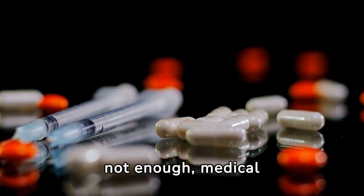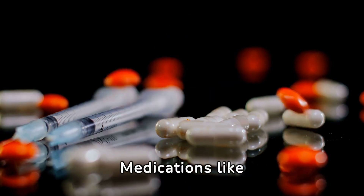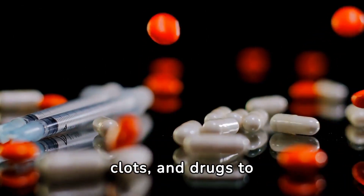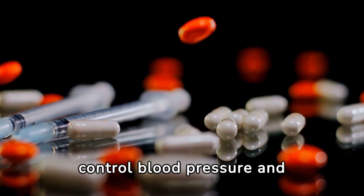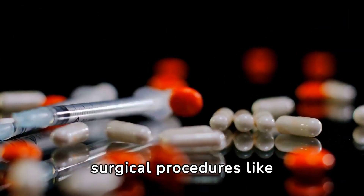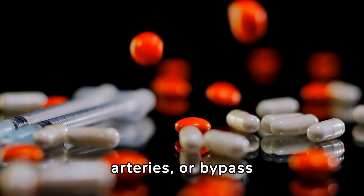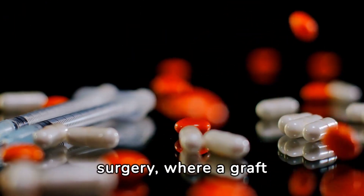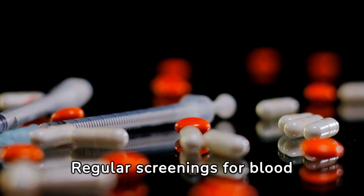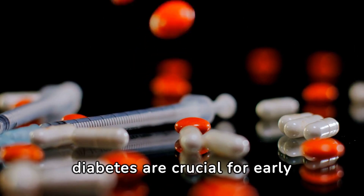When lifestyle changes are not enough, medical interventions come into play. Medications like statins to lower cholesterol, aspirin to prevent blood clots, and drugs to control blood pressure and diabetes are common. In some cases, surgical procedures like angioplasty, where a small balloon is used to reopen narrowed arteries, or bypass surgery, where a graft bypasses blocked arteries, are necessary. Regular screenings for blood pressure, cholesterol, and diabetes are crucial for early detection and management.